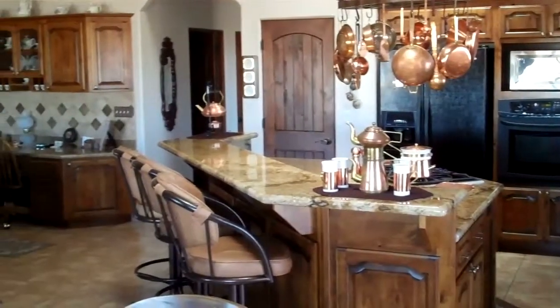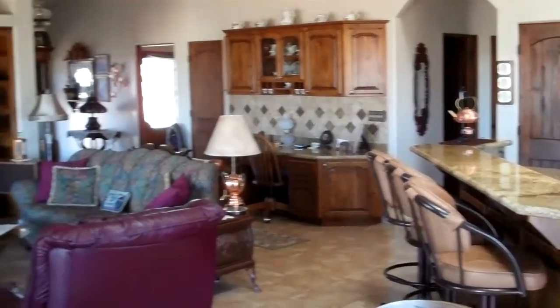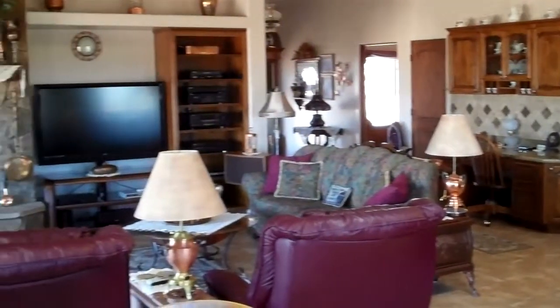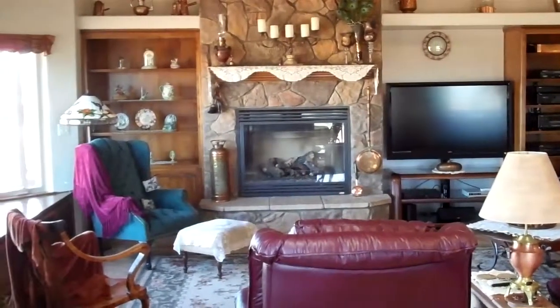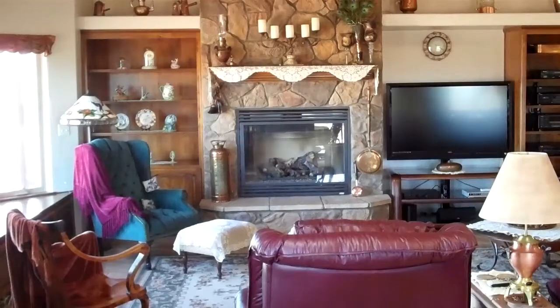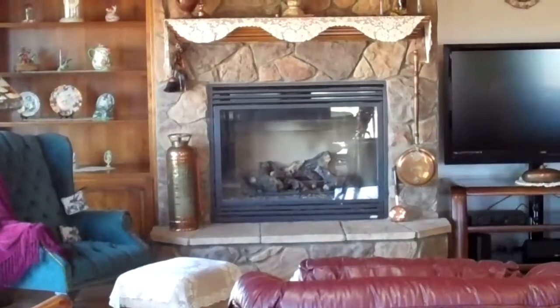There's a buffet area off the living room dining area, as well as an open great room landscape. Tons of windows and great light, including several skylights and beautiful accents.